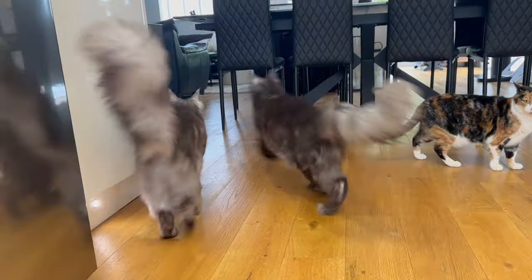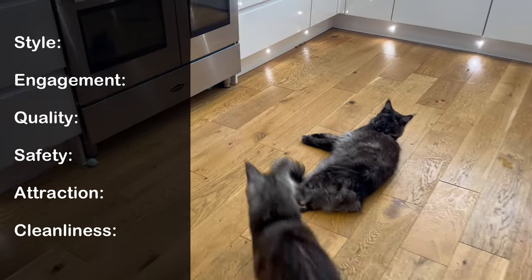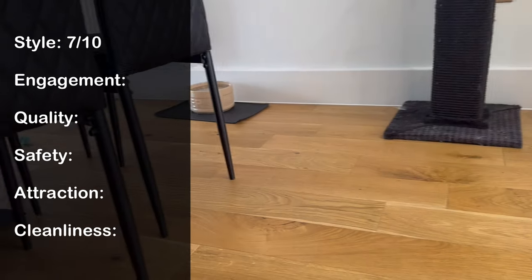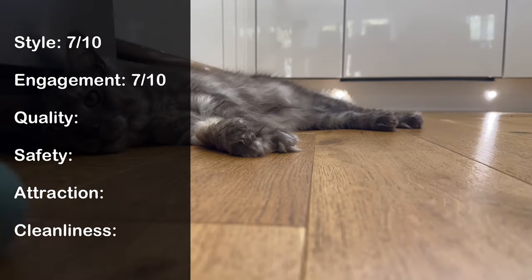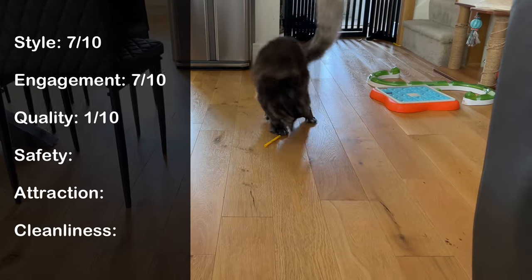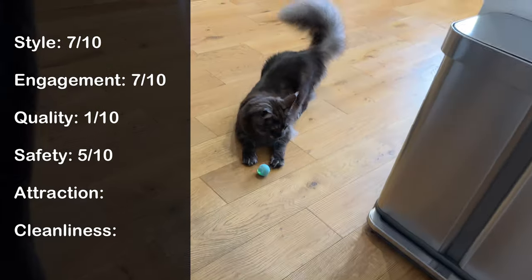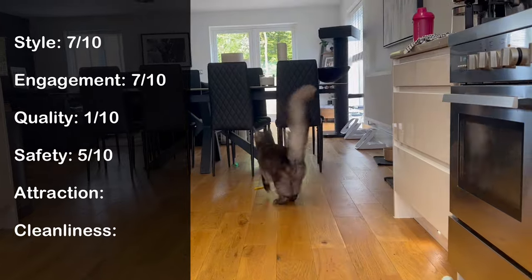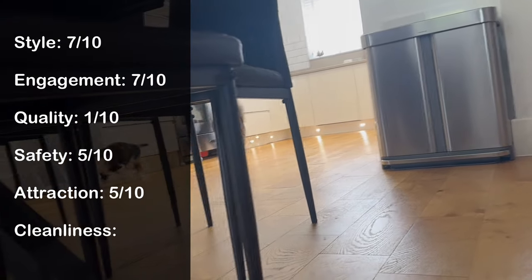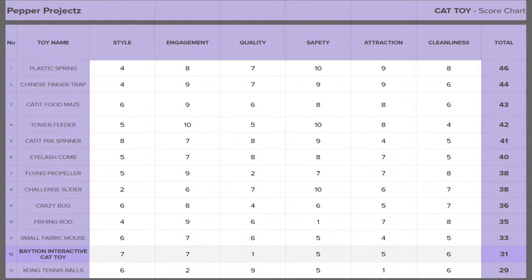Let's score this toy and see how it compares on our toy comparison list. Style: it's cool looking and makes a change from the usual ugly cat toys, so it gets a 7 out of 10. Engagement: when it's up and running and not stuck, our cats love it — 7 out of 10. Quality: worst rated by far — the battery dies too quickly and it breaks in record time, so 1 out of 10. Safety: we haven't had any problems, but I'm concerned our cats could bite through the charging flap and into the electrical section, so 5 out of 10. Attraction: the cats only engage when it's switched on and in motion — it's a tad too weighty for them to initiate play by themselves, unlike a spring toy, so 5 out of 10. Cleanliness: it gathers dust and fluff more than you'd believe, although the surface does wipe clean easily, so 6 out of 10. This gives the Betion Interactive Cat Toy a score of 31 out of 60, positioning it at the bottom of our list.